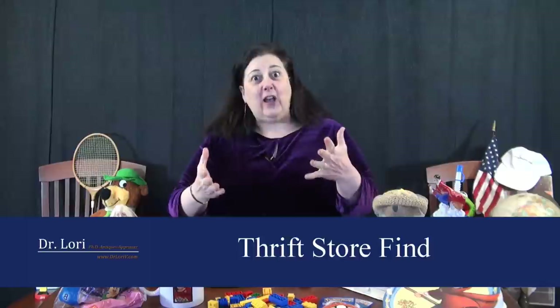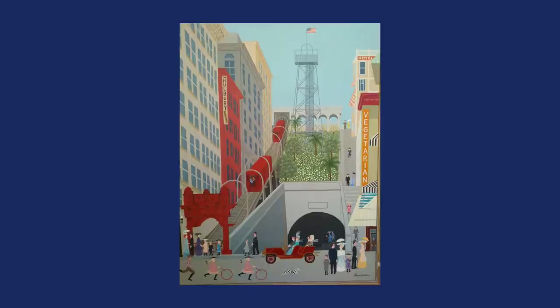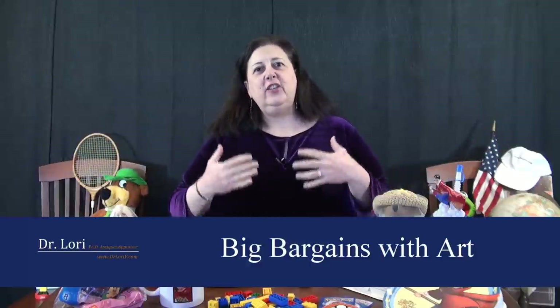Our next real bargain is another great find at a thrift store. This one came in through an online appraisal — someone sent me a photo through my website. It's a painting, and I always tell you that art has big margins. You can buy it really low at thrift stores, antique stores, yard sales, and estate sales, then resell online or to collectors for a lot more money.